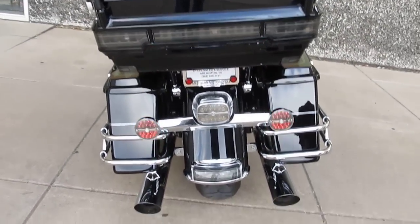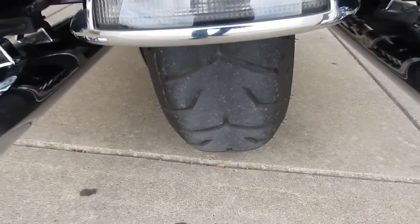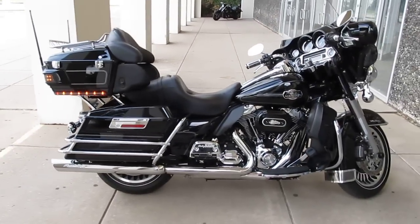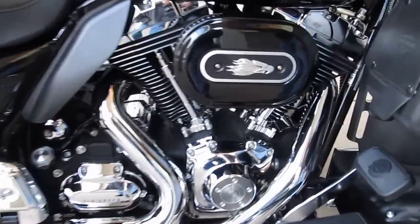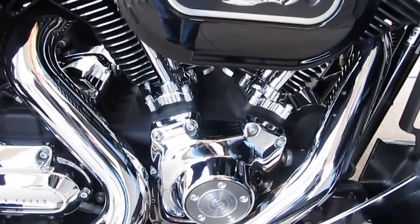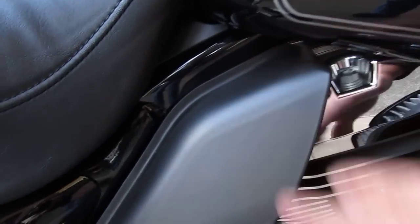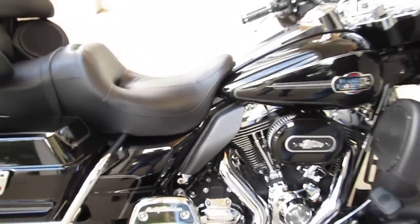It's got screaming eagle pipes and the wide tire. The 09 is when they did all the engineering changes on this bike — it's just beautiful. It's got the screaming eagle air breather with the screaming eagle pipes; I'm assuming this has got the stage one upgrade. It's got these nice little heat shields up here to keep some of the heat off your legs. It's got the six-speed on it. I'm going to go ahead and pop it off and let you give it a listen.